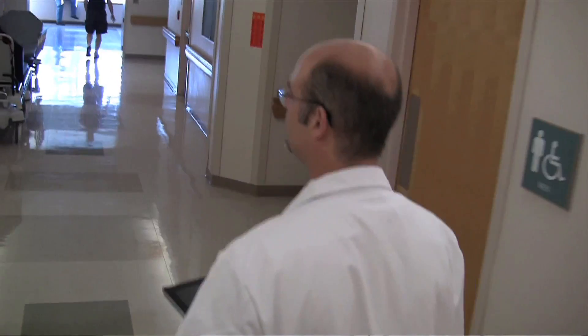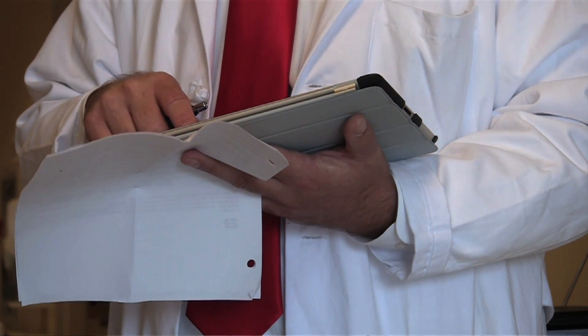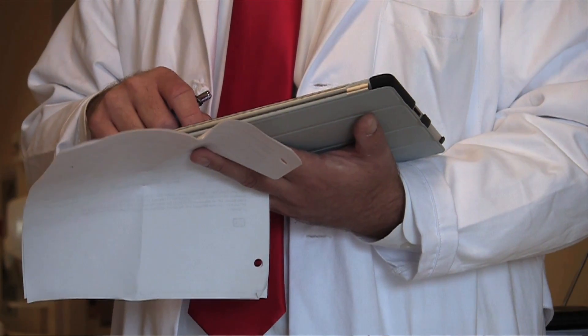I work anywhere I am. And so to have a device that I could bring anywhere I was, including to the patient's bedside, and have access to every single thing I needed, was huge.